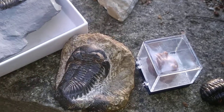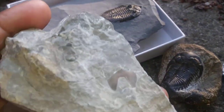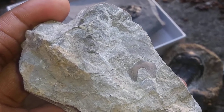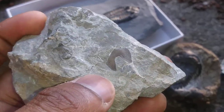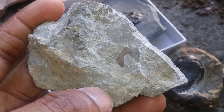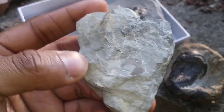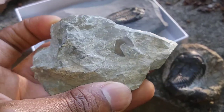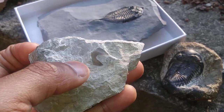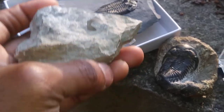Trilobites also had mouth parts. They typically fed on detritus matter — soft-bodied organisms — and also fed on mud from the sea floor to get nutrients. This is a mouth plate from a trilobite, actually from Isoteles. This specimen is from the Ordovician rocks of Missouri. It is the hypostome, which sits underneath the glabella of these trilobites.